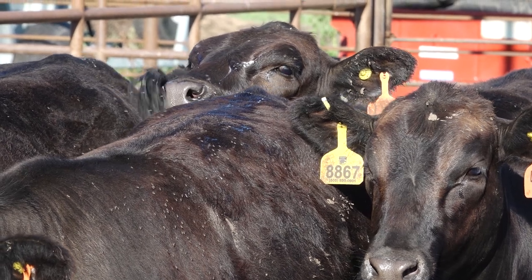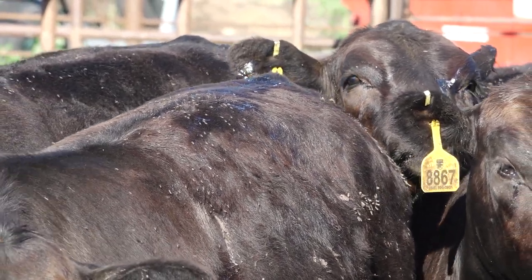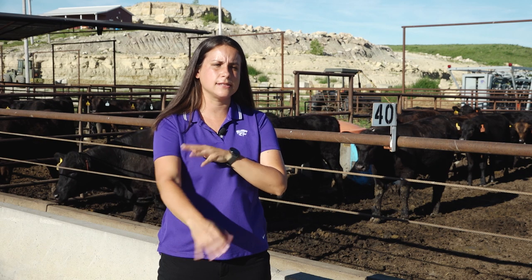In this example here, we have some horn flies on these cattle because they're living adjacent to a pasture that has cattle on grass. Our second type of blood-feeding fly is the stable fly, and these flies you'll often find on the front legs. You'll notice you have a lot of stable fly problems when the animals are stomping a lot. These flies have a really painful bite as they insert their mouthparts into the skin to get their blood meal.